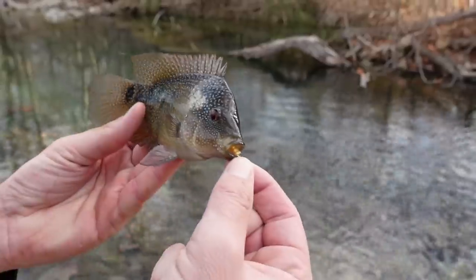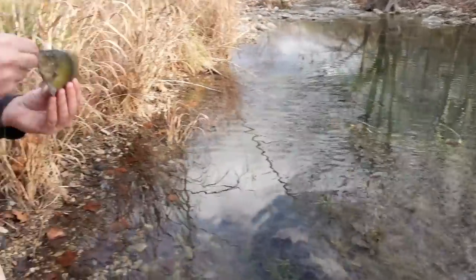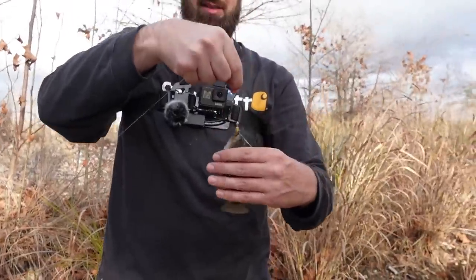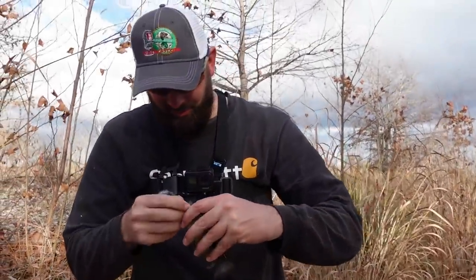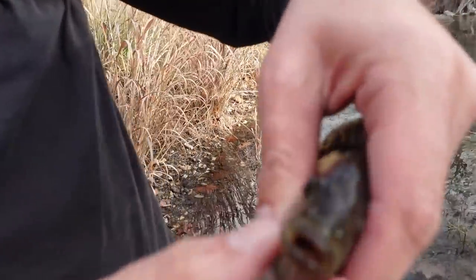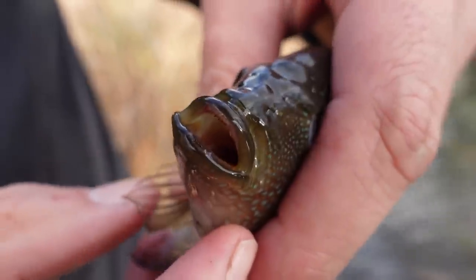Oh yes! Check that out — a new species! Oh my goodness, check out that fish. This thing is gorgeous. What is this? That is the green Rio Grande cichlid! It's got tiny little teeth — I don't know if you can see it or not, but does it focus that close? Oh yeah!